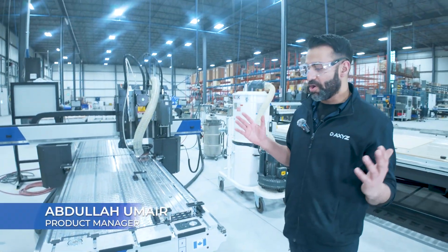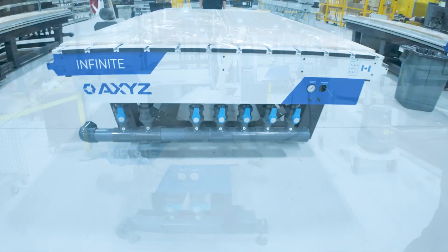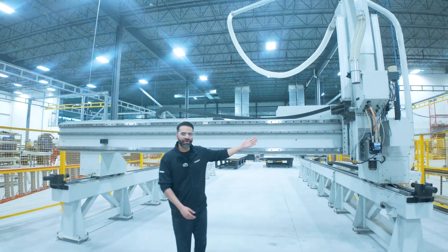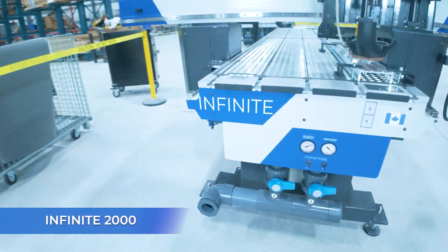We manufacture machines of different sizes, so if your application calls for something as compact as this, or any size that fits your need, we've got you covered. Introducing our state-of-the-art extrusion machine, crafted specifically for extrusion fabricators.